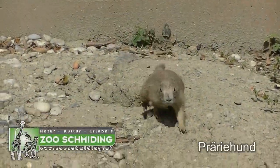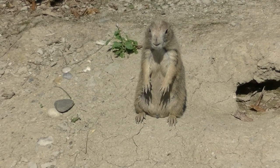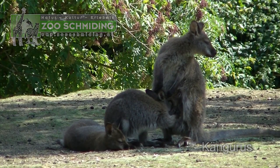Neugierig sind die auf jeden Fall. Männchen machen kann er, der Präriehund — und das perfekt. Zu dumm, Mami, jetzt bin ich schon zu groß, um noch in den Beutel reinzukriechen.